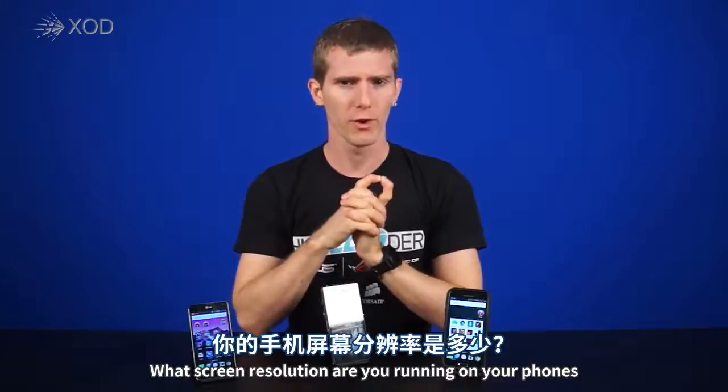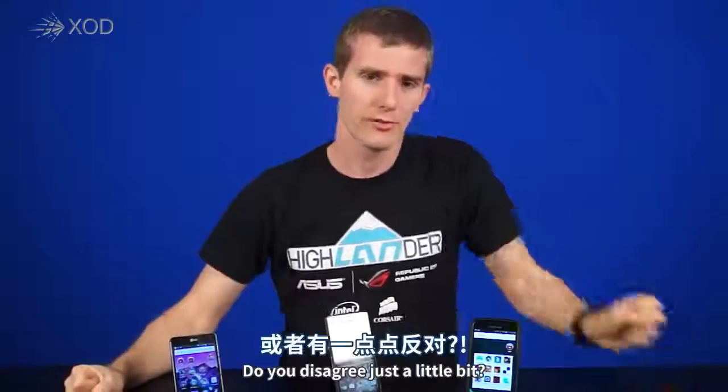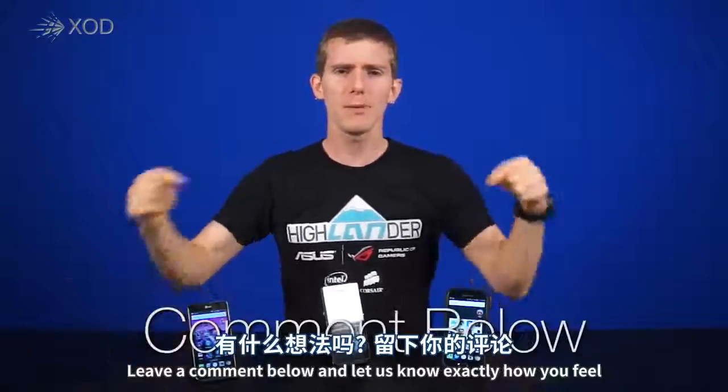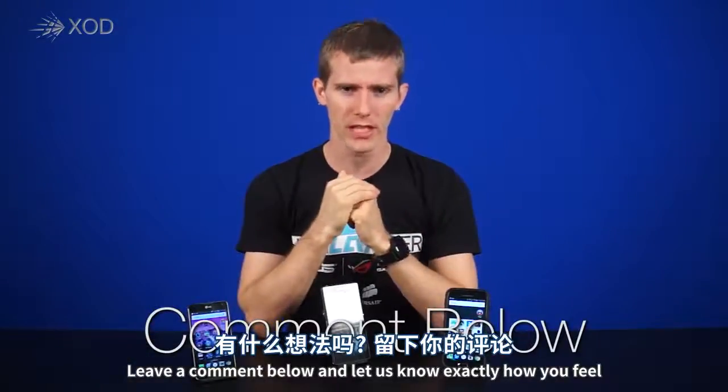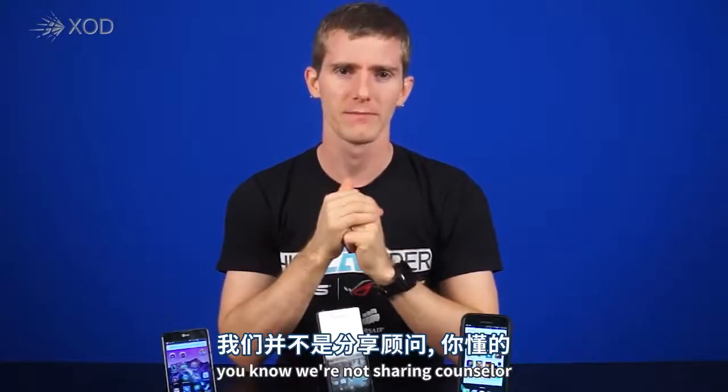So let us know guys, what screen resolution are you running on your phones? Do you agree with what we're saying? Do you strongly disagree? Do you disagree just a little bit? Leave a comment below and let us know exactly how you feel — although not too much of how you feel, we're not your counselor.